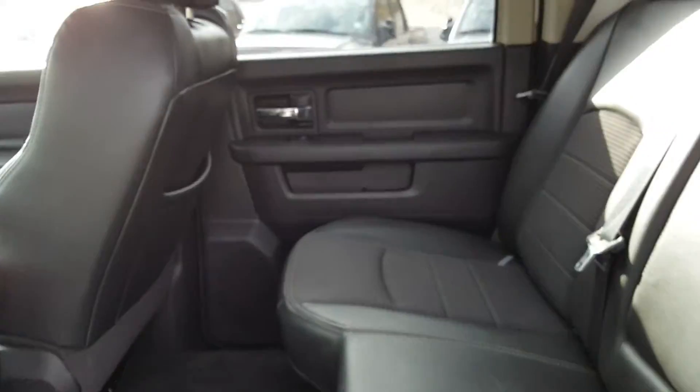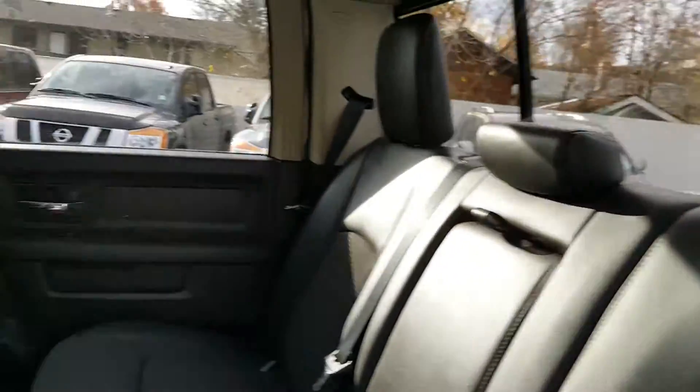Looking inside the truck here, super clean. Rubber floor mats, also got storage underneath here. Got a cooler under there. Seats fold up and you got even more storage under here — tons in there.